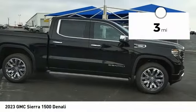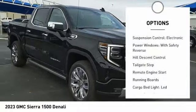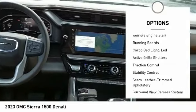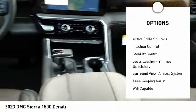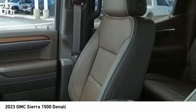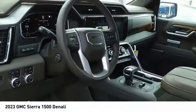This vehicle has less than 100 miles. Here are some of this vehicle's great options: electronic suspension control, power windows with safety reverse, hill descent control, tailgate step, remote engine start, running boards, cargo bed LED light, active grille shutters, traction control, and stability control.